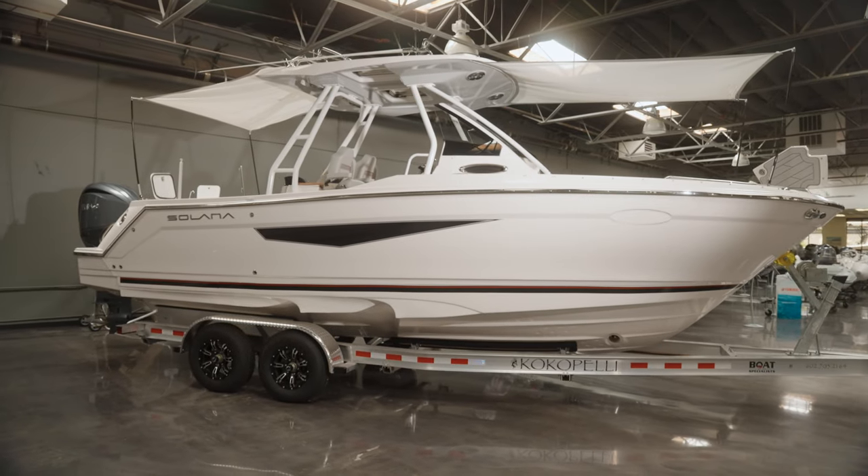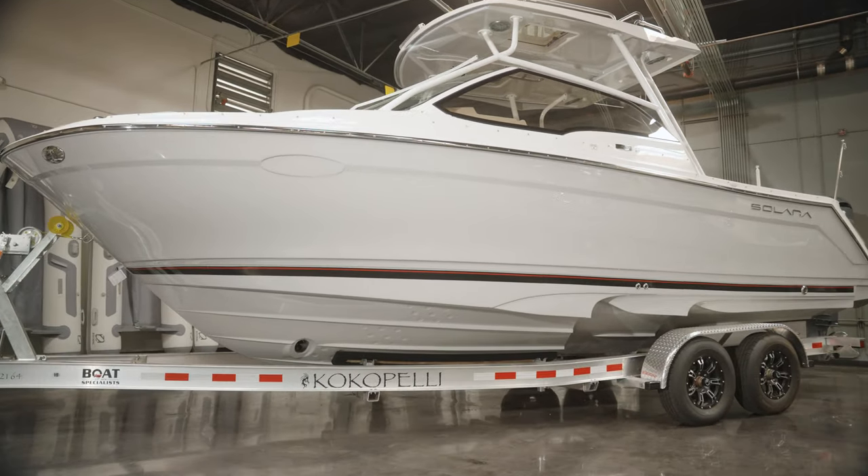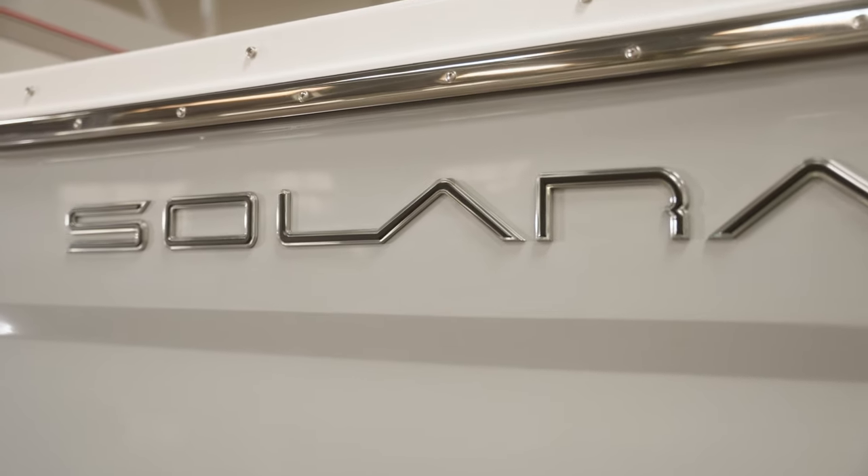Today we're going to be talking about Solara boats. Solara is part of the Fluid Motion series and family, and it is also the sister to Ranger Tugs and Cutwater. The two boats we're going to be going into more detail on are the 250 Center Walkaround and the 250 Dual Console. Both of these boats are 29 feet overall in length and have a ton of premium features. Based out of Washington State, these all-weather dual-purpose boats come with an array of premium features.